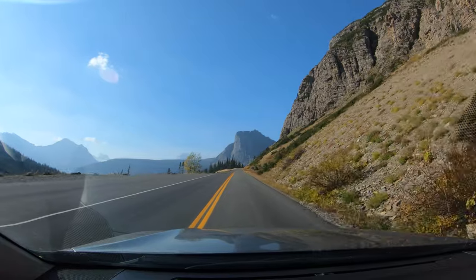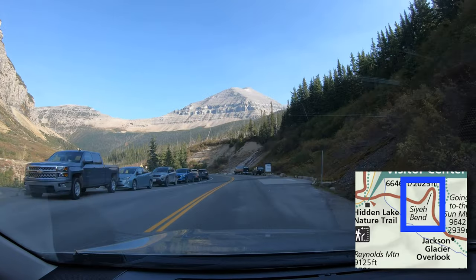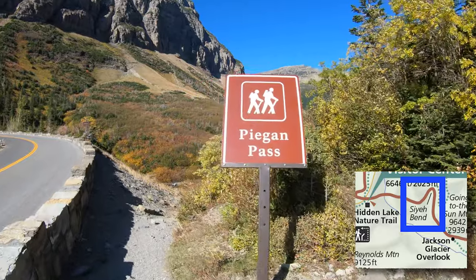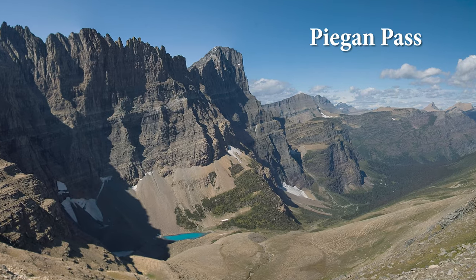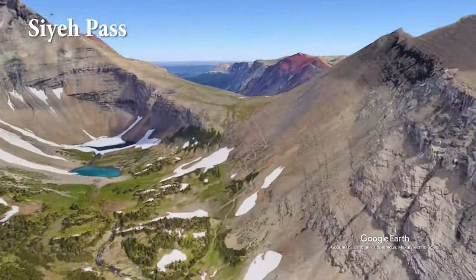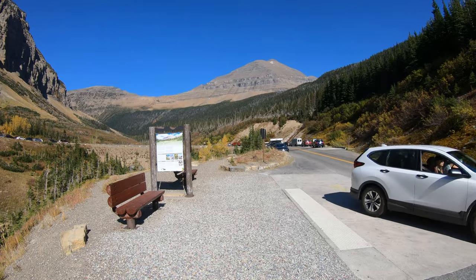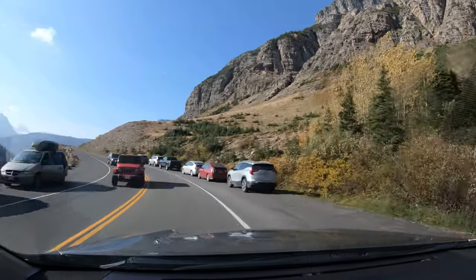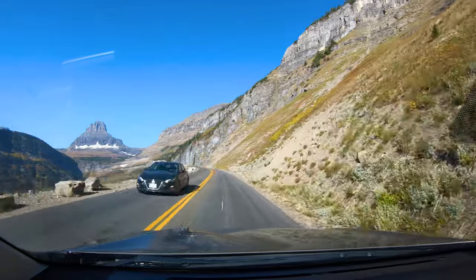The speed limit changes from 45 to 35. Shuttle stops and a parking area tell you that this is a popular hiking area. The sign says Pygan Pass, and it's a trail I've enjoyed, especially the path through the scree field. Sia Pass can also be reached from here and might be even better. This is the biggest of the two switchbacks on the east side. From here, the road climbs quickly, and around the next bend are a few pull-outs with some of the best views in the park.